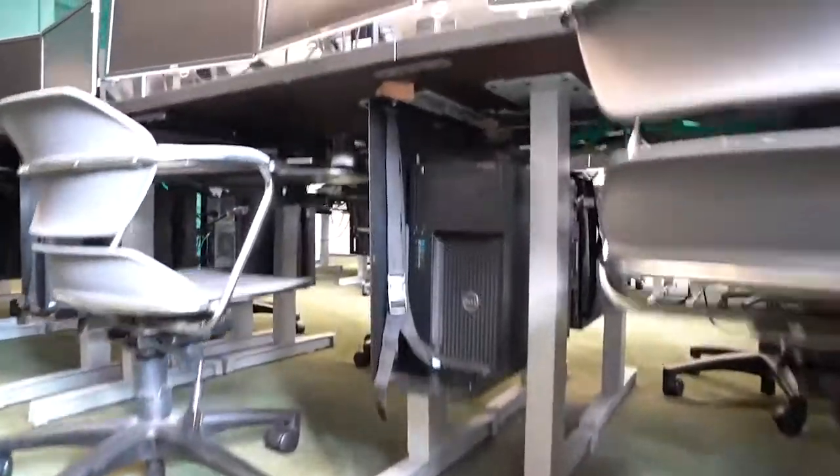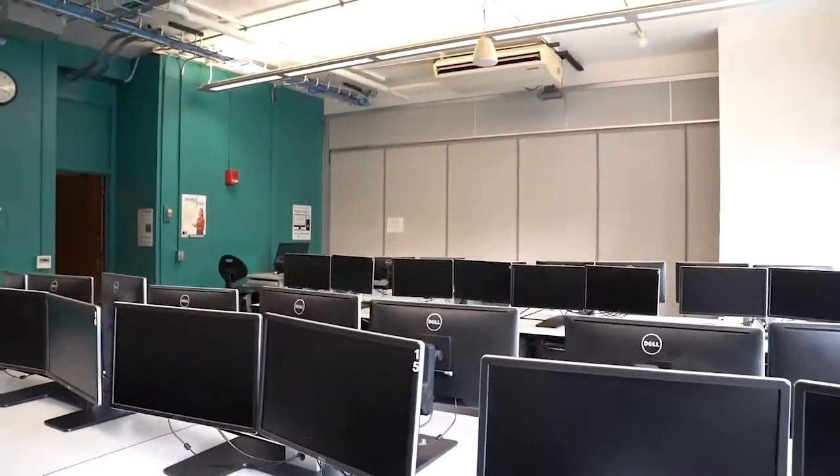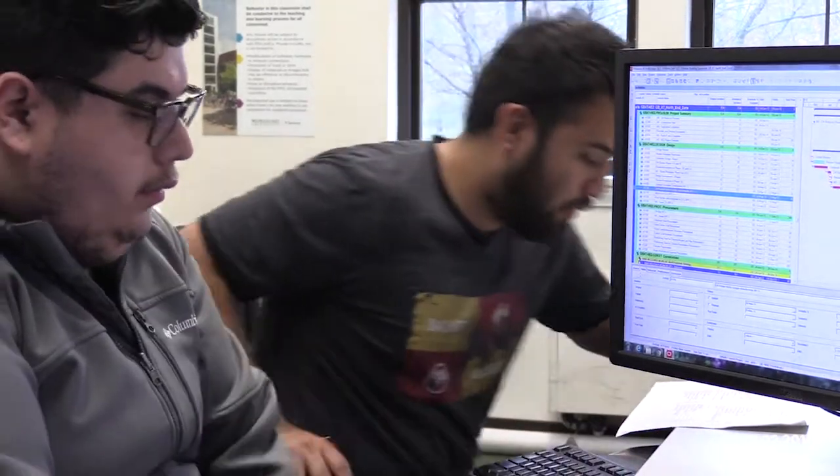These are our computer labs where students spend a lot of time working together to understand software for project scheduling, estimating, and building information modeling. It's a very interactive workspace and oftentimes students work together to learn the programs.